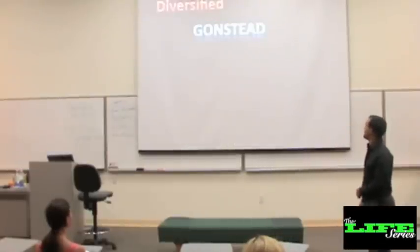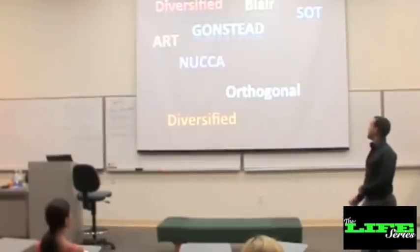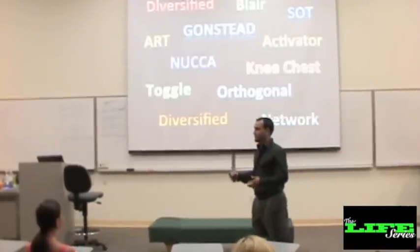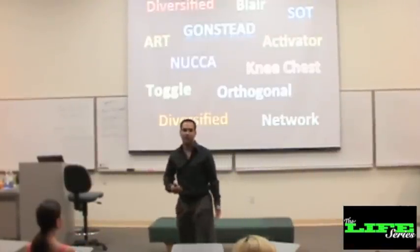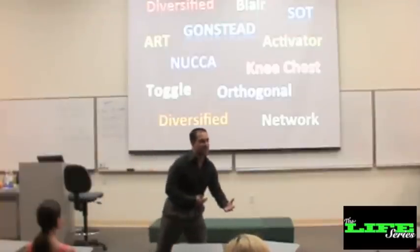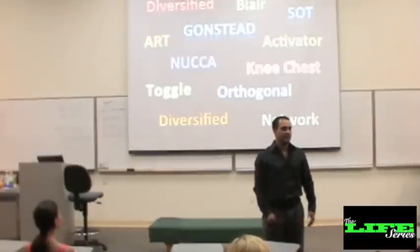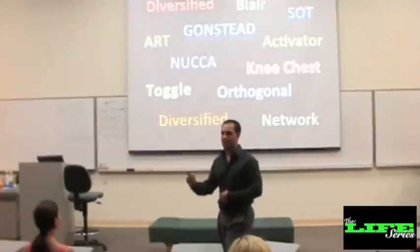Gonstead. Diversified. Blair. Orthogonal. The list goes on — so many different techniques out there. Which one's right for you? Coming in as a second quarter, my head is spinning. This makes sense to me, this makes sense to me — which one's right for me? I'm going to search inside and decide: that's what's calling me, that's what my innate is telling me, how I'm going to become that artist.